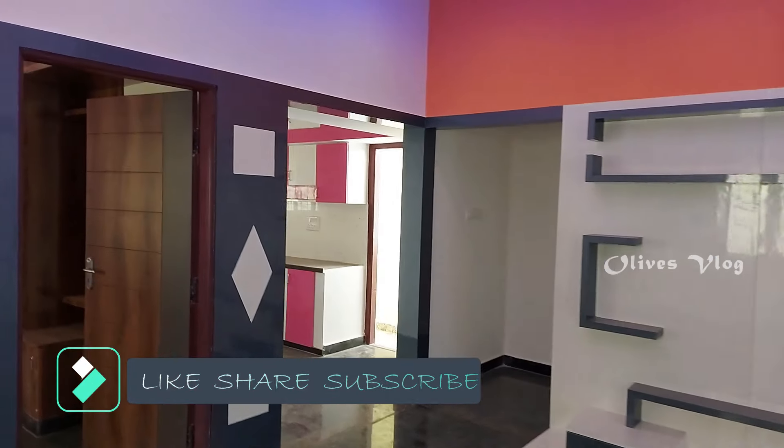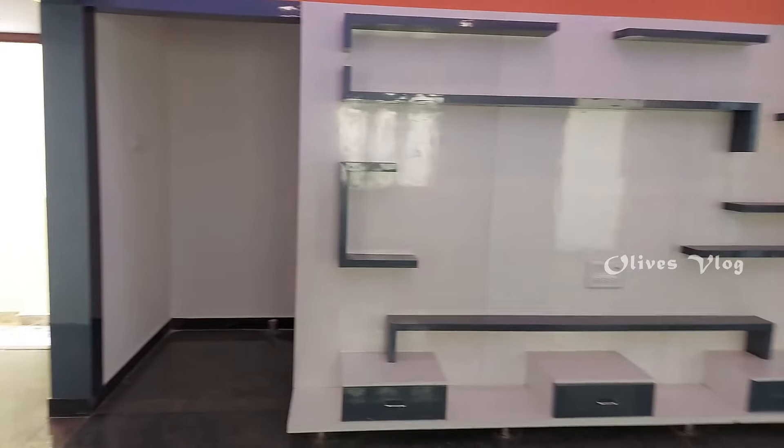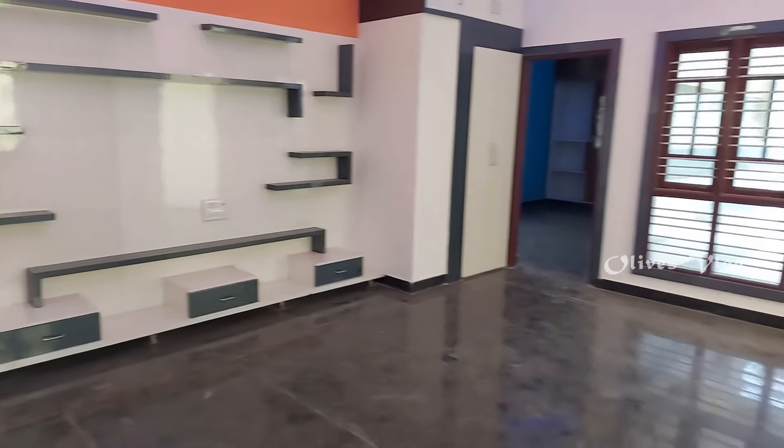Thank you for watching. Please subscribe to the channel and click the bell icon so you can get notifications for new updates. Thank you.